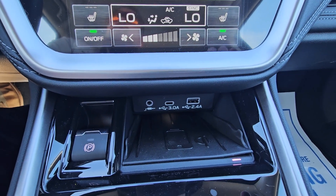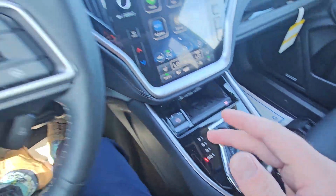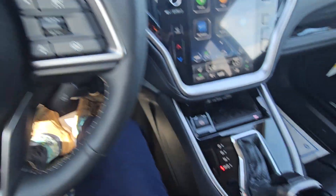Below that, we've got two USBs, an auxiliary port, and a wireless charger. It is an automatic CVT, and we do have a manual mode where we can use the paddles on the back of the steering wheel to manually select our own gears if we'd like.